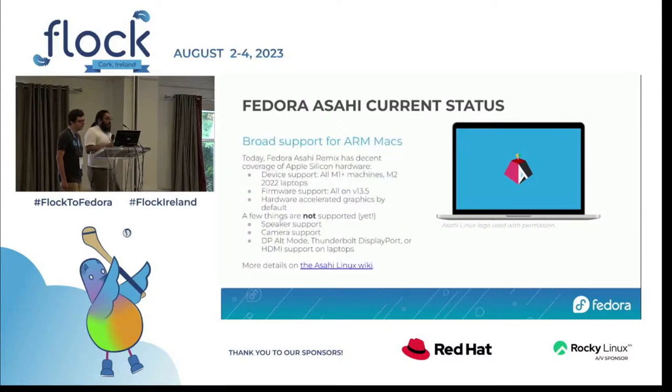Today the Fedora Asahi Remix has good hardware coverage on all M1 machines and M2 laptops. We have firmware support up to the latest firmware, V13.5, and as of a couple weeks ago we switched on hardware-accelerated graphics by default. Things not yet supported include speakers, camera, and on laptops, HDMI or DisplayPort connectivity. More details on the feature matrix are on the Asahi Linux wiki.